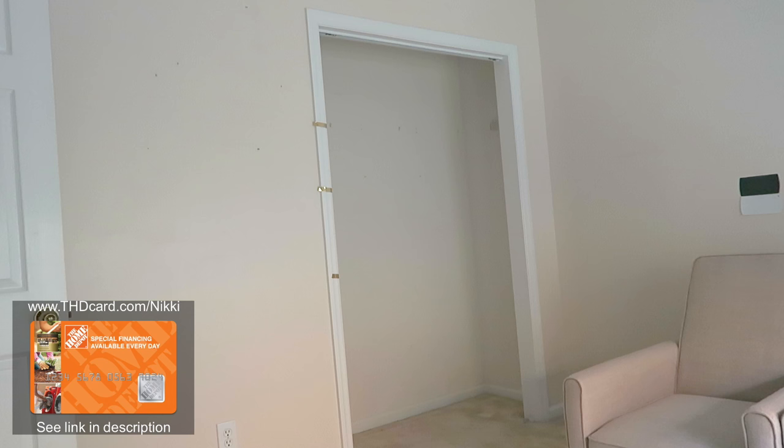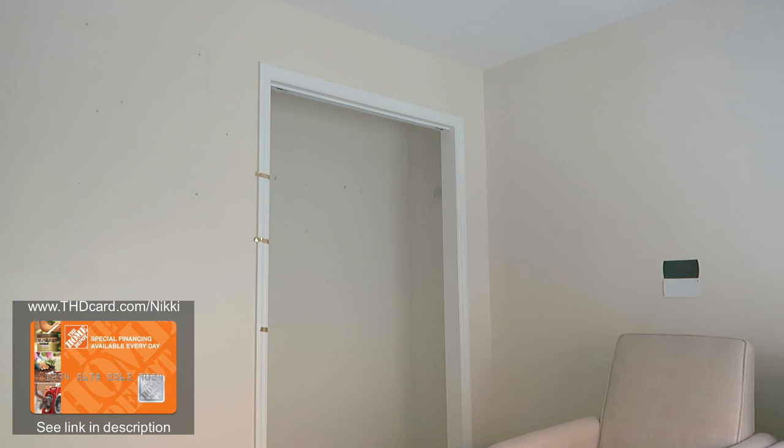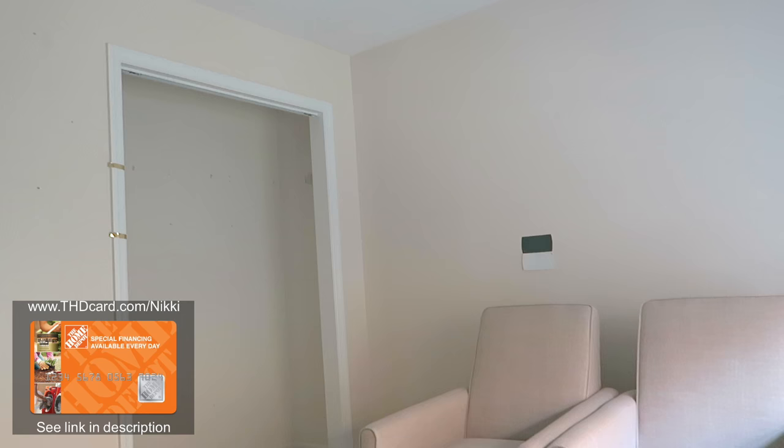So friends, we made our list, we checked it twice, and then we headed to Home Depot. Mike and I knew we wanted this project to be simple — we wanted to buy stock cabinets, pre-made countertops, everything kind of just putting it together. We didn't want to do any special builds.